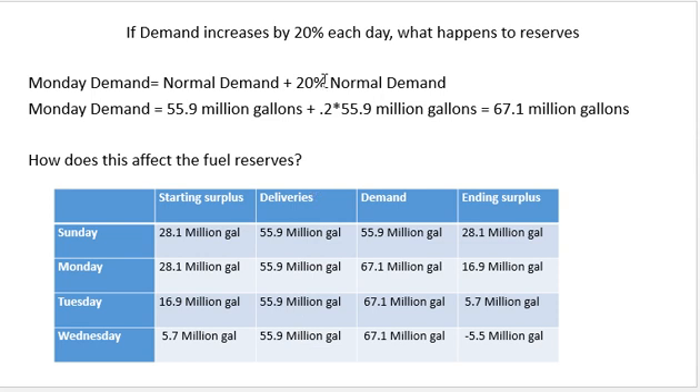Increasing demand by 20%, our demand on Monday is normal demand plus 20% of normal demand: 55.9 million plus 0.2 times 55.9 million, bringing demand up to 67.1 million gallons. On Monday we start with a 28.1 million gallon surplus carried over from Sunday. Delivery stays at 55.9 million, but demand increases to 67.1 million. Taking starting inventory plus delivery minus demand, the ending surplus on Monday is only 16.9 million gallons.